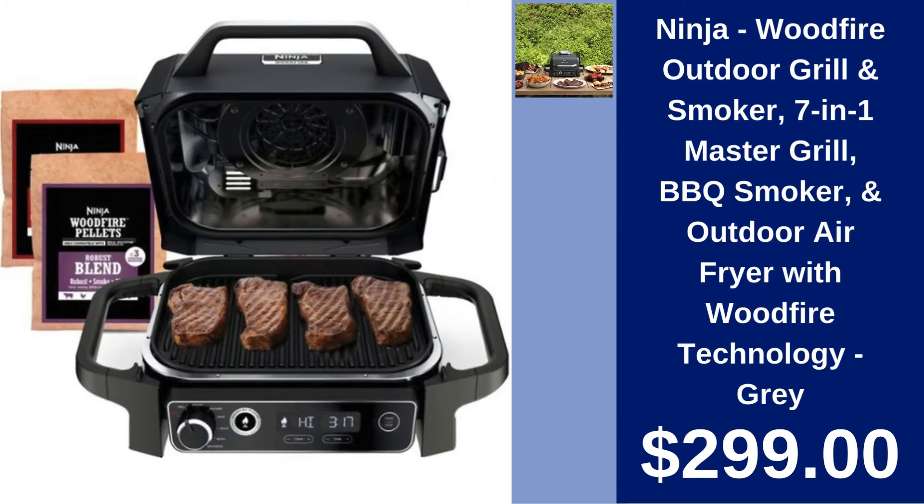Ninja Woodfire Outdoor Grill and Smoker. Experience the ultimate outdoor cooking with the Ninja Woodfire Outdoor Grill and Smoker. This 7-in-1 device lets you grill, smoke, and air fry to perfection with exclusive Woodfire technology. Transform your backyard cooking for $299.